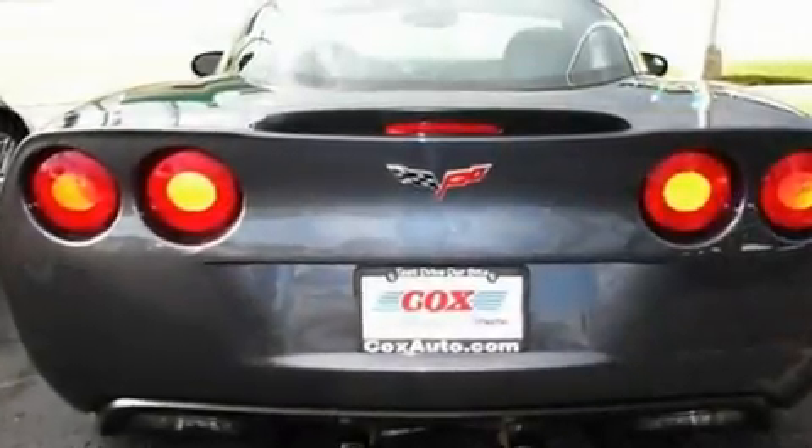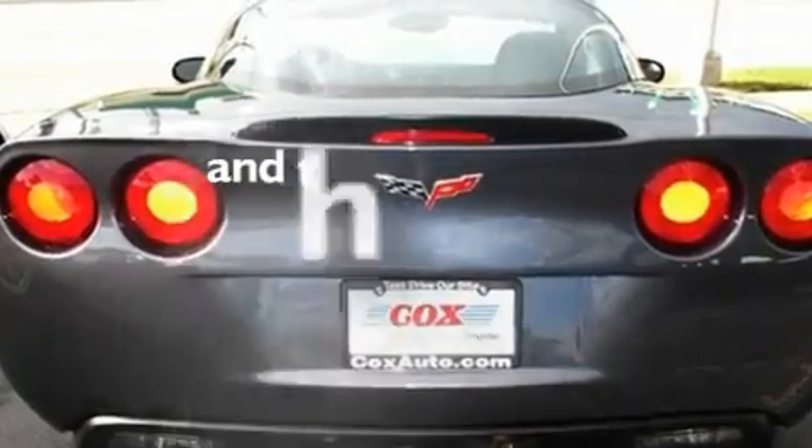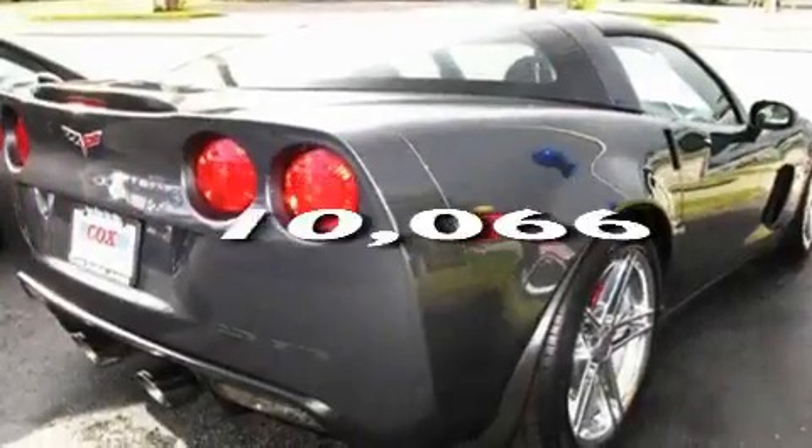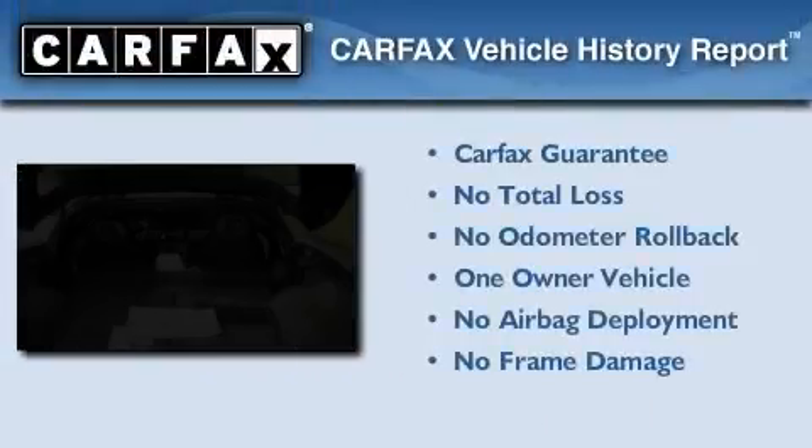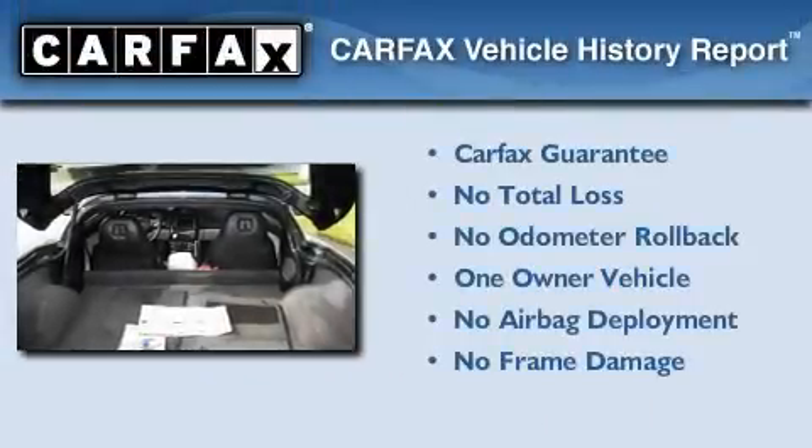Air conditioning with automatic climate control. This vehicle has fewer than 11,000 miles on the odometer. This Chevrolet has had only one owner and it qualifies for the Carfax buyback guarantee.